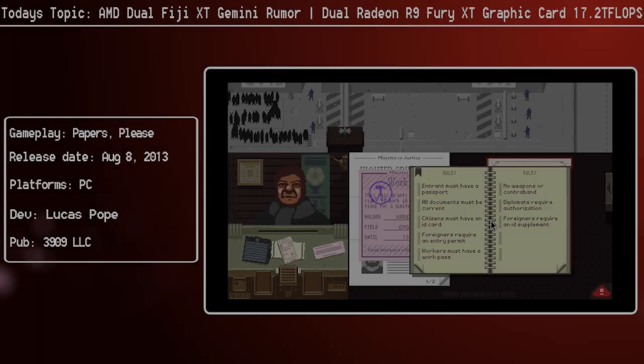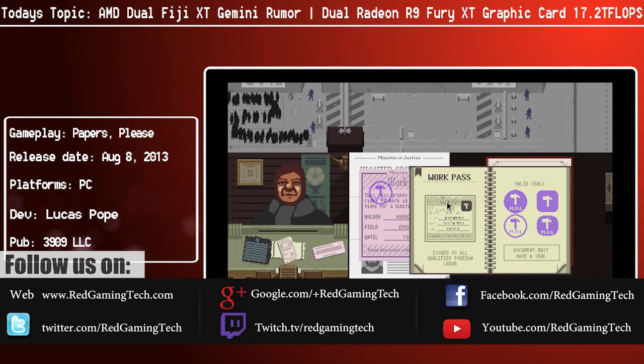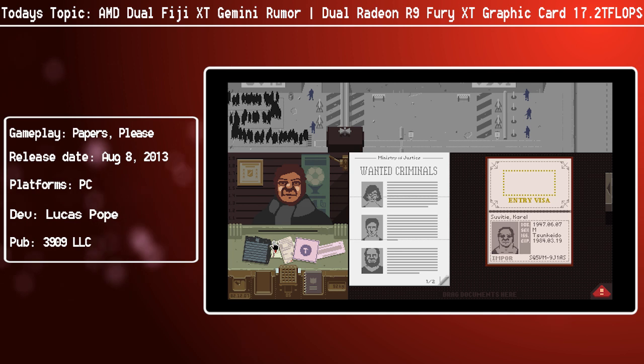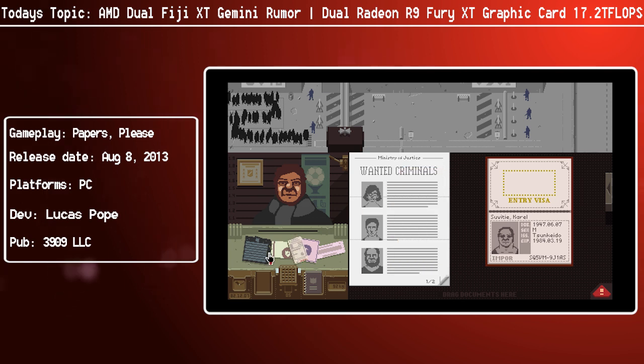Ladies and gentlemen, come on, we knew it was gonna happen. We knew that AMD were gonna be doing this. AMD have been spotted to be shipping a dual Fiji XT graphics card. When one GPU featuring high bandwidth memory is not enough, what do you do? You double those suckers up — that's what you do.